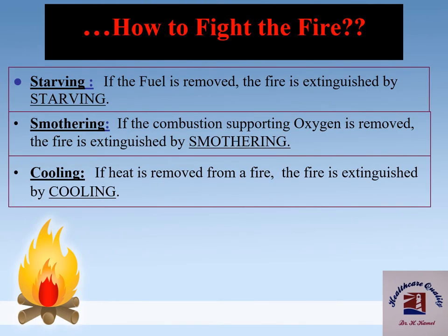If the fuel is removed, the fire is extinguished by starving. If the oxygen supporting combustion is removed, the fire is extinguished by smothering. If heat is removed from a fire, the fire is extinguished by cooling. So fire can be extinguished by starving, smothering, or cooling.